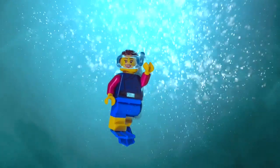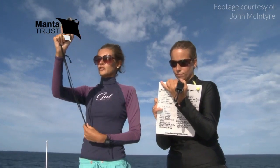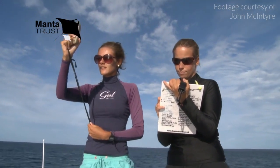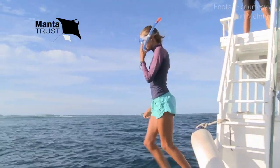Hello, my name is Dr Emily Humble and I'm a conservation geneticist at the University of Edinburgh and the Manta Trust. I use genetics to help understand and protect manta rays, and I would like to introduce you to my world.